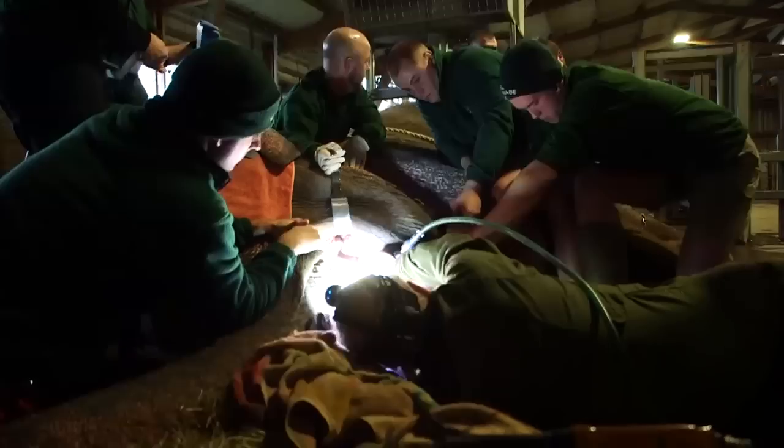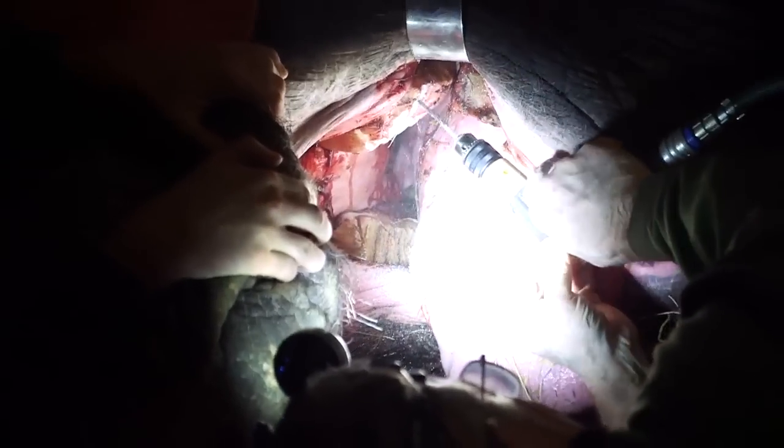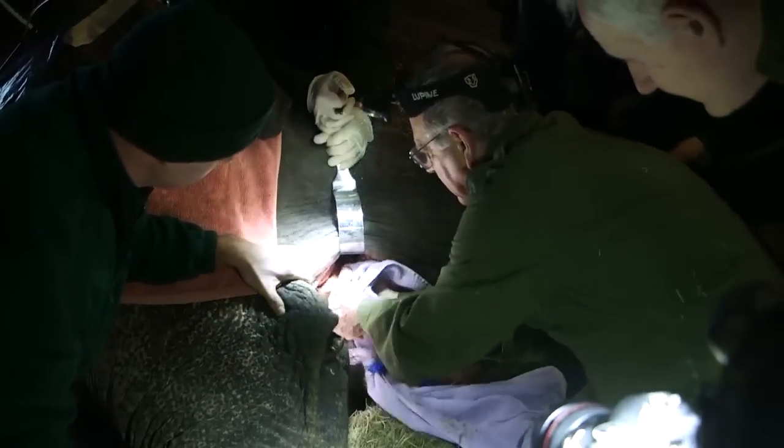As for the procedure, well, if you think your dentist's drills are scary, check out this guy's. The easily squeamish should look away now.